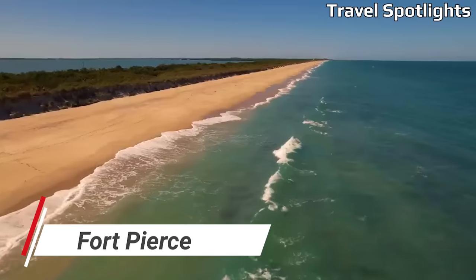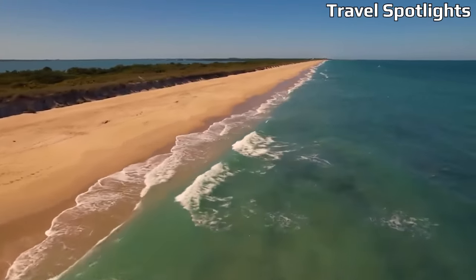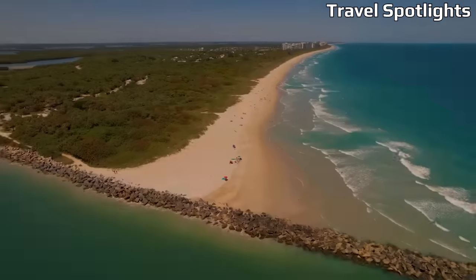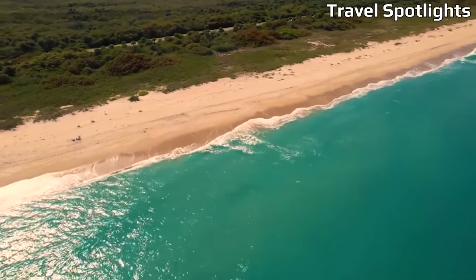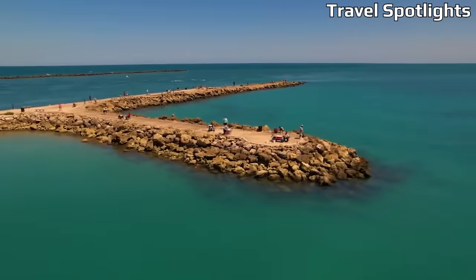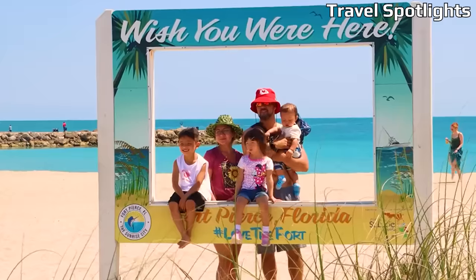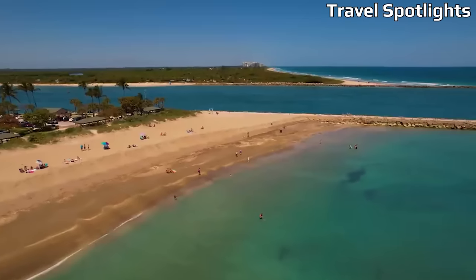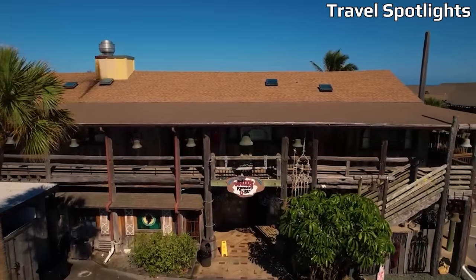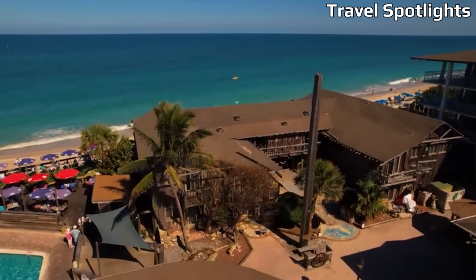Fort Pierce, situated on Florida's Treasure Coast, is a budget-friendly beach town with a rich history and a vibrant waterfront. Here, you can find affordable hotels, motels, and vacation rentals that cater to various budgets. Fort Pierce is home to several picturesque beaches, such as Jetty Park and Pepper Park Beach, where you can soak up the sun and swim in the turquoise water. Don't miss a visit to the National Navy Seal Museum or the historic downtown area, filled with charming shops, restaurants, and art galleries.